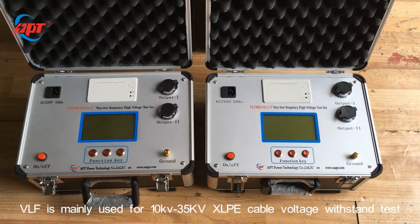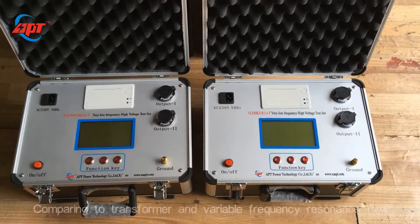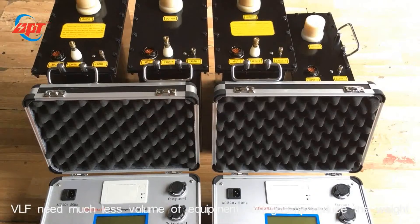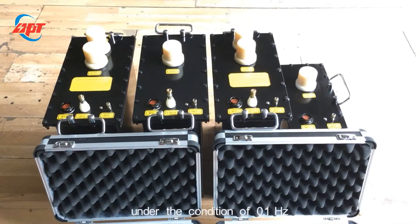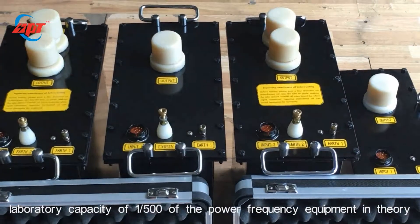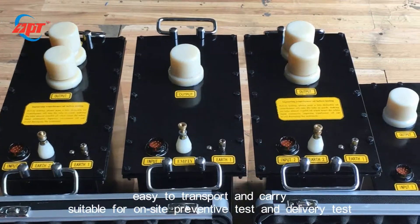Nowadays, VLF is mainly used for 10kV to 35kV XLPE cable voltage withstand tests. Comparing to transformer and variable frequency resonance test, VLF needs much less volume of equipment and greatly reduces the weight. Under the condition of 0.1Hz, laboratory capacity is 1 out of 500 of the power frequency equipment in theory, making it easy to transport and carry, suitable for on-site preventive test and delivery test.